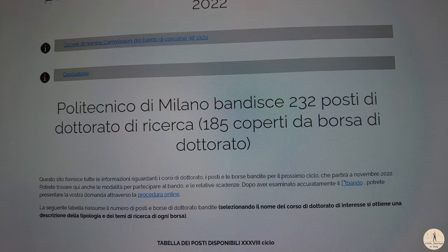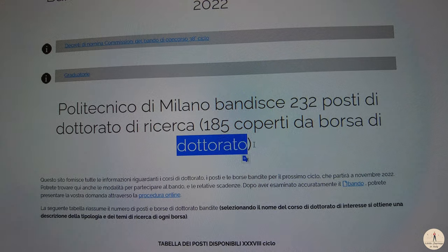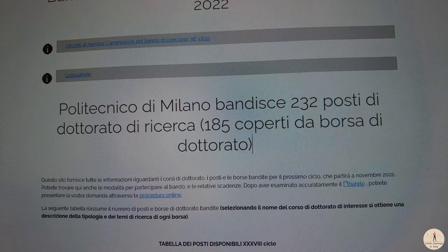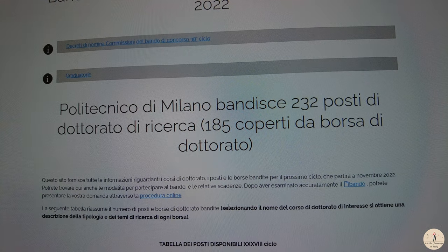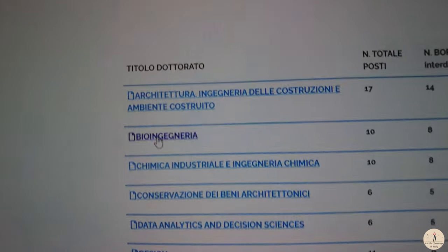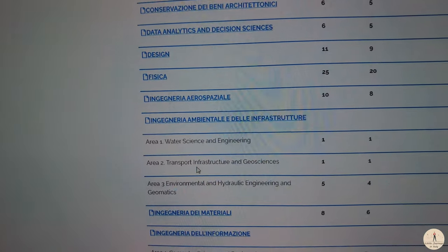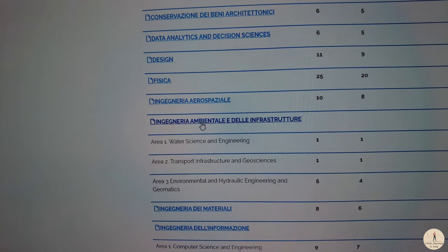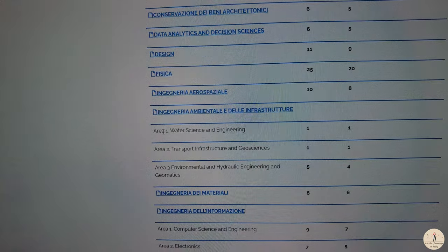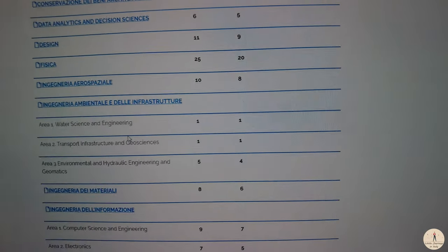For example, this is the call — or as it is called in Italian, 'Bando' — for the doctorate program for the year 2022–2023 of Politecnico di Milano. Everything starts from this page. Here you can see the majors that you can apply for. If I am an architect, I can apply for that major. For example, if I am an environmental engineer — which I am — you can select one of these three areas. Water Science and Engineering can be a good match for my expertise.